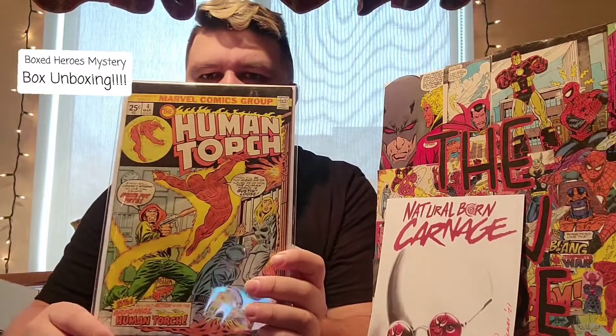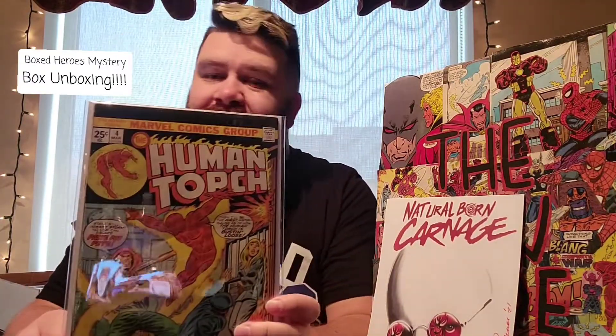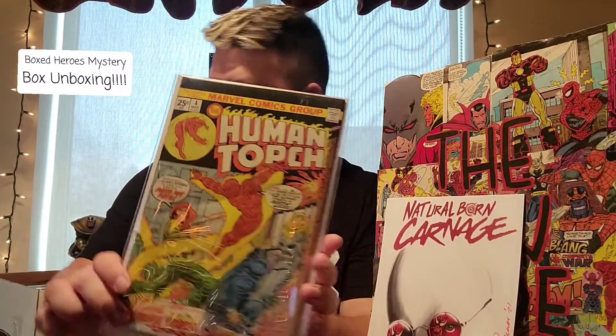Second to last one — Human Torch number four. Nothing too crazy, but early Human Torch stuff. If this were golden age I'd be freaking out, but not too bad. I do like these Human Torch covers — pretty awesome — and not too bad condition either. Last one: Conan number 55. I'm not a big Conan fan.